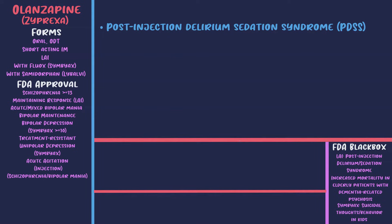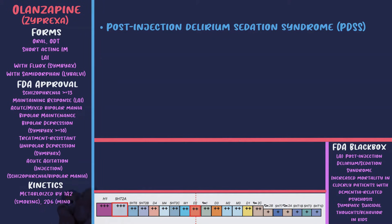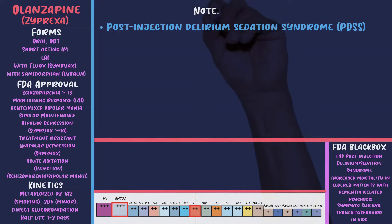Because of PDSS, patients are required to be observed for three hours post-injection by a healthcare provider. Zyprexa also comes as Symbiax when combined with fluoxetine, and most recently when combined with samidorphan it's called Lybalvi — with evidence of less weight gain in patients with schizophrenia. Here are the receptors that olanzapine hits. In pharmacokinetics, it's metabolized by 1A2, slightly by 2D6, and by direct glucuronidation; the half-life is one to two days and food doesn't affect absorption.